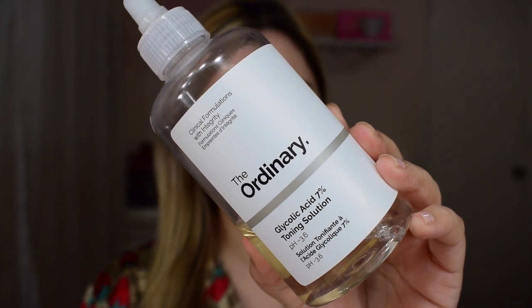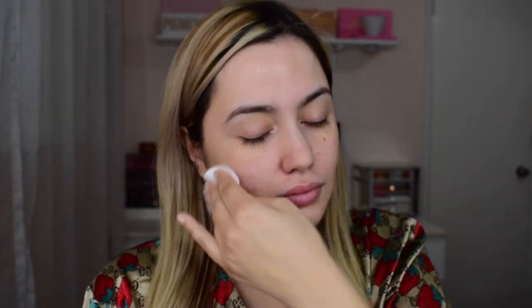Once I have washed off the Peeling Solution, I go in with the Ordinary Glycolic Acid 7% Toning Solution. This is an exfoliation product which helps clear your skin and improve its texture. It also reduces oil and dead skin buildup which means less clogged pores and fewer breakouts. It contains aloe vera which helps soothe and improve skin radiance and it also reduces irritation. It is ideal for day-to-day use after washing your face and before applying any serums and/or moisturizers.